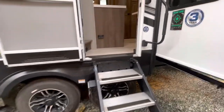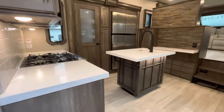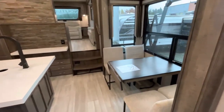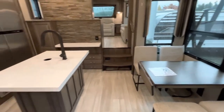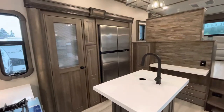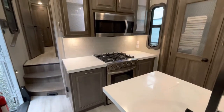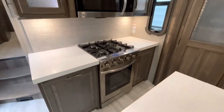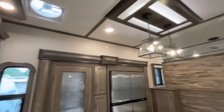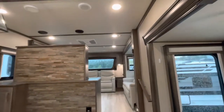It has got automatic leveling. Let's go on inside and have a look. Just a beautiful space here — large dining space with windows all the way around. You've got a huge gas-electric fridge, a nice island with a double sink, and an Insignia residential oven. Just look at that thing.